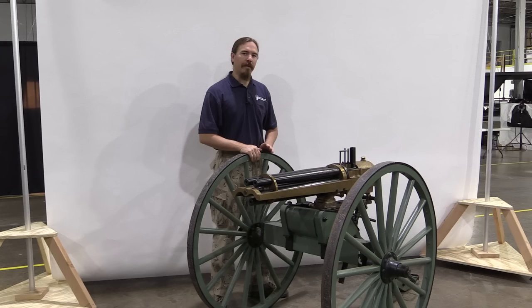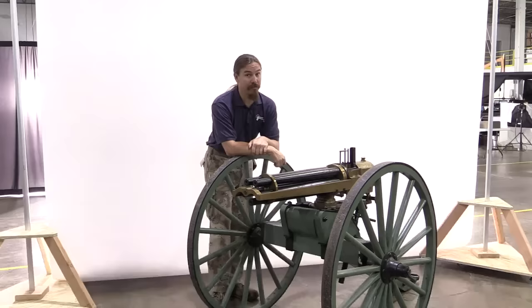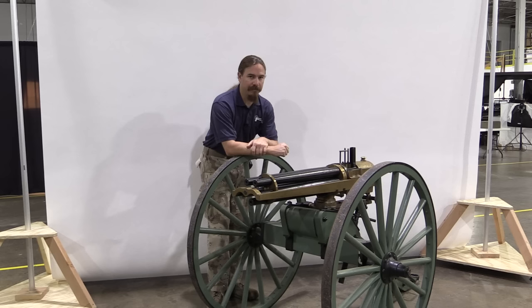Hi guys, thanks for tuning in to another video on ForgottenWeapons.com. I'm Ian, I'm here at the Rock Island Auction House today taking a look at some of the guns in their September 2015 Premier Auction. I'm down on the production floor today taking a look at this behemoth, because this thing's too big to carry up the stairs. This is sort of a Hotchkiss revolving cannon.